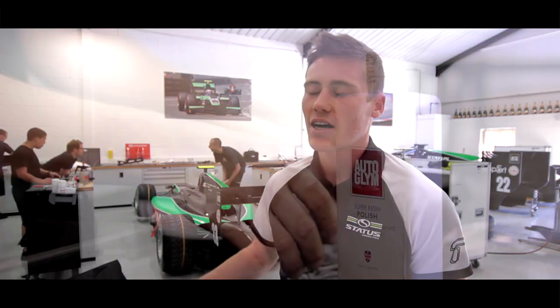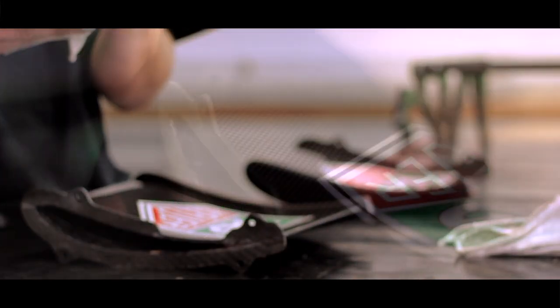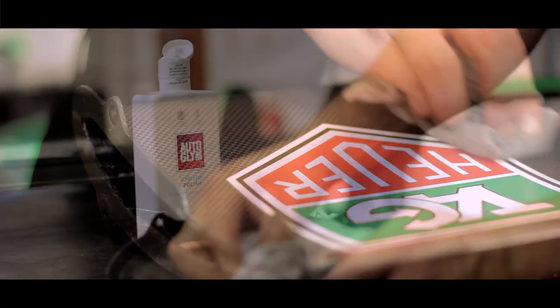It's important for us to have a clean car because presentation is key, so we have to have a good image here in GP2. That's why our guys use Autoglym to make sure the cars are looking as good as they possibly can and make them nice and well presented for the weekend.